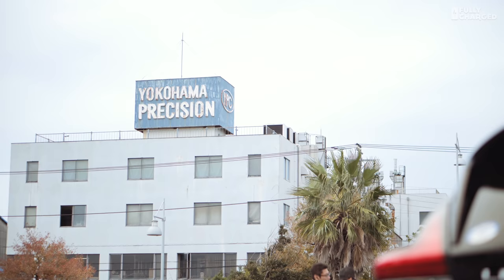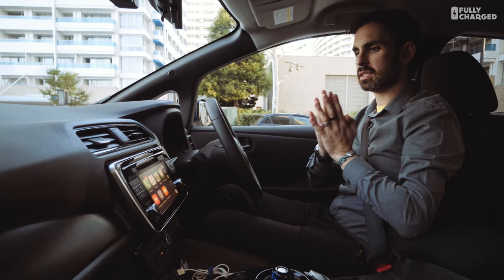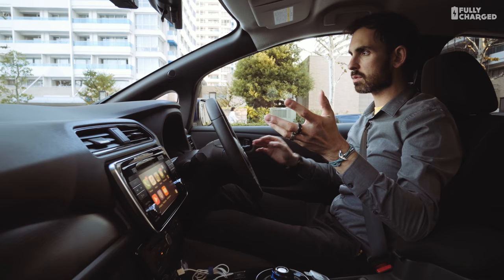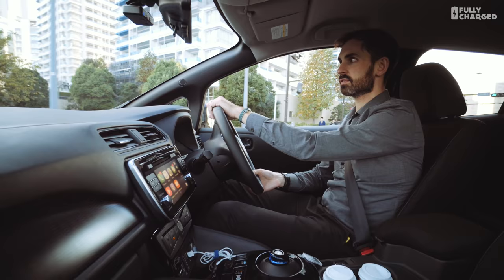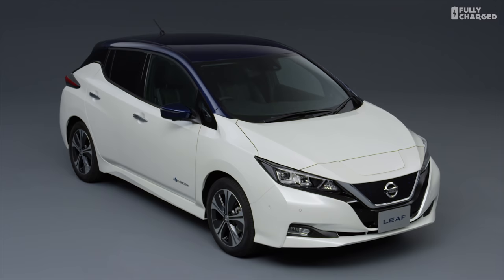What better place to drive the new Nissan Leaf than in its hometown of Yokohama — this is where Nissan's HQ is, and where I'm driving today on a very sunny day. Nissan don't call this the Mark II Leaf; they call it version 2.0. It's weird because you forget how long the Leaf has been out. This car went on sale late 2010, and already the world has changed.